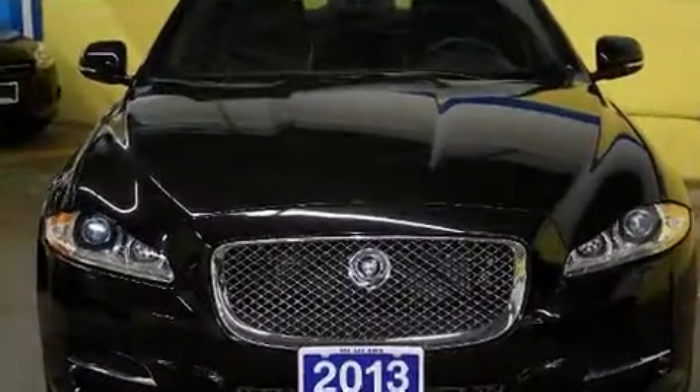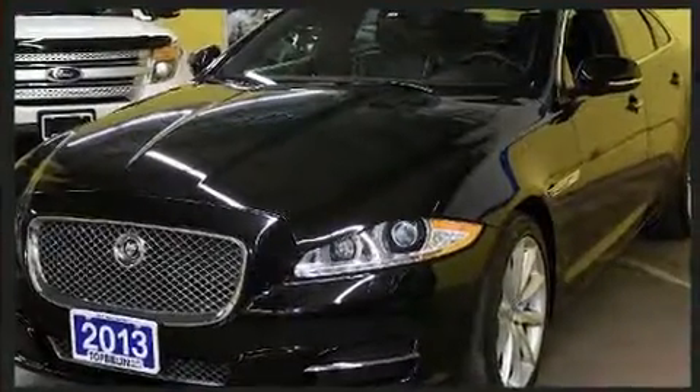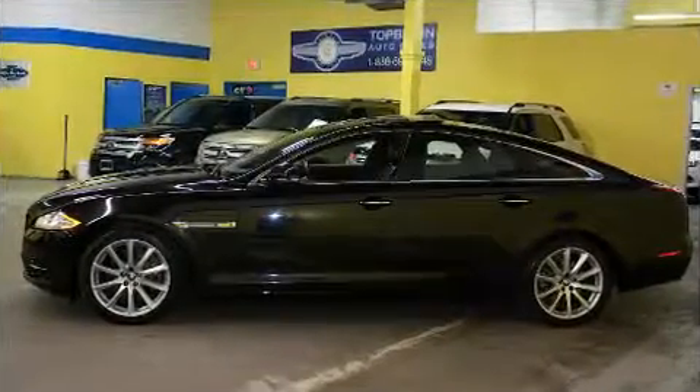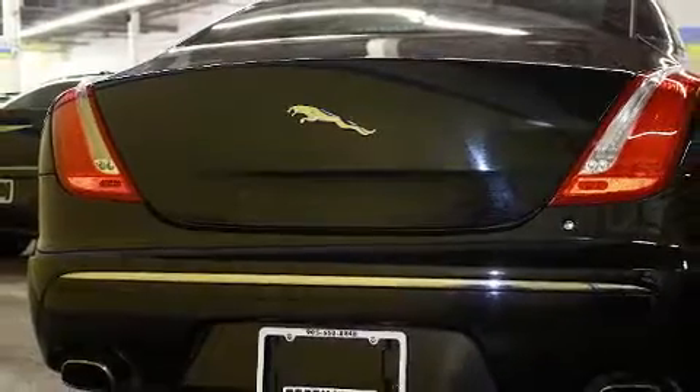Jaguar prioritized practicality, efficiency, and style by including leather upholstery, power trunk closing assist, adjustable headrests in all seating positions, power front seats, heated door mirrors, blind spot sensor, and seat memory.